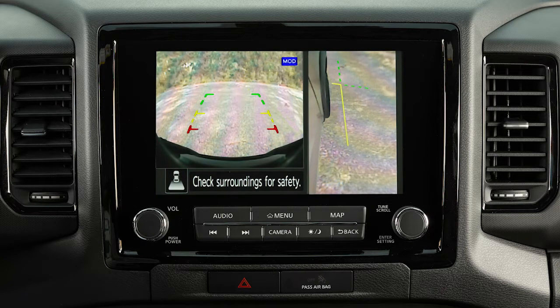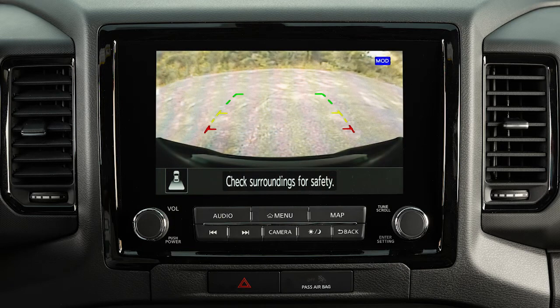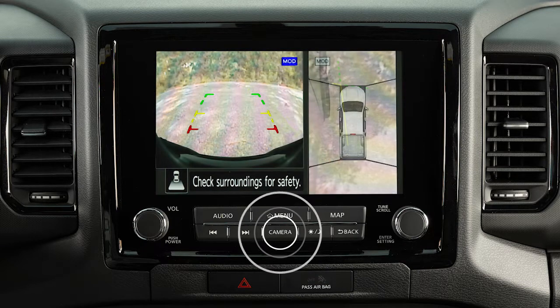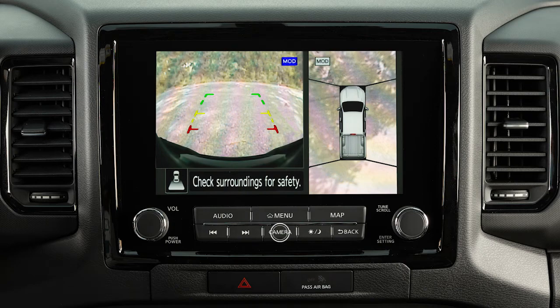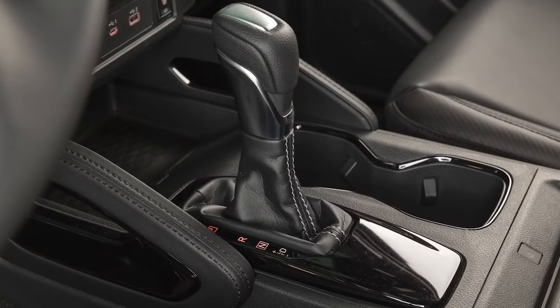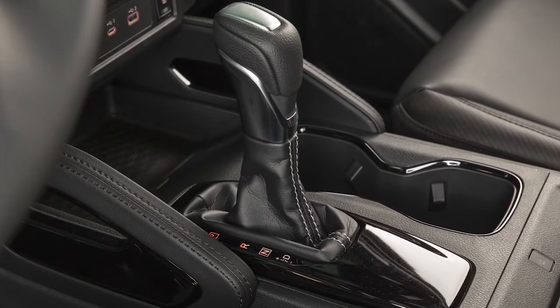Rear View shows a picture of the area directly behind your rear bumper. Rear Wide View shows an approximately 180-degree view of the rear of the vehicle. Press the camera button repeatedly to cycle through the available view combinations or to return to the screen which was displayed before the camera button was pressed. The available views vary based on the position of the shift lever.